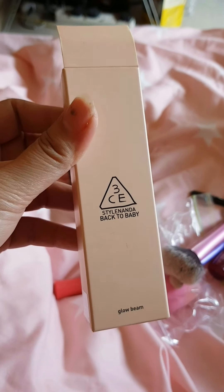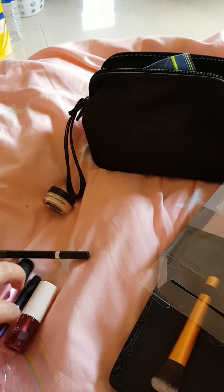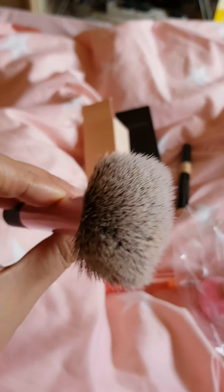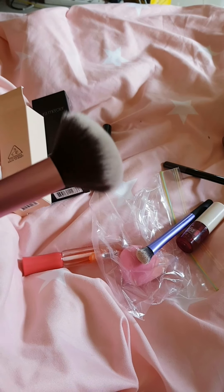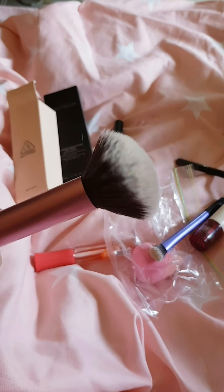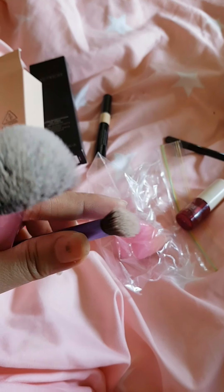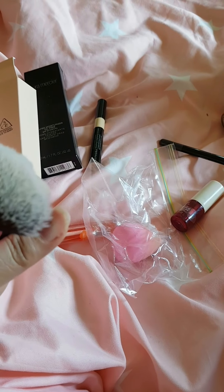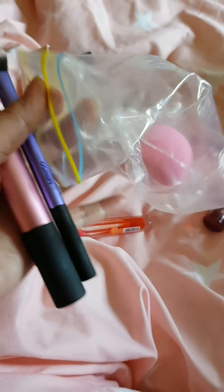Kani ang highlighter from 3CE. Kani ako ang gamit sa moisturizer and the loose powder. Then kani isa ako gigamit para sa highlighter — this is from Minisole. Then this one from Watson — naka-plastic pa. So ang concealer, ang sitawagan ni bulb.